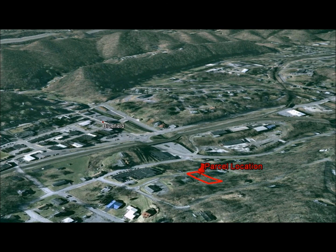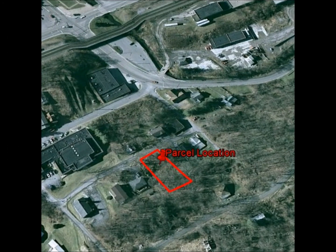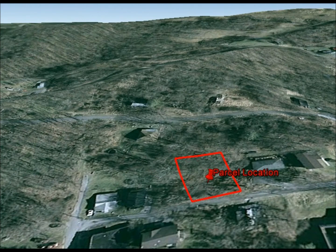If you are interested in owning land and can't qualify for a bank loan, have less than perfect credit, and don't have a lot to put down, we are your answer to land ownership. We offer owner financing and can finance this land to you.